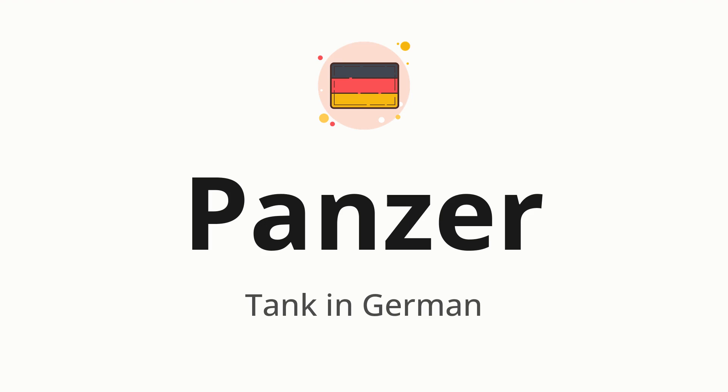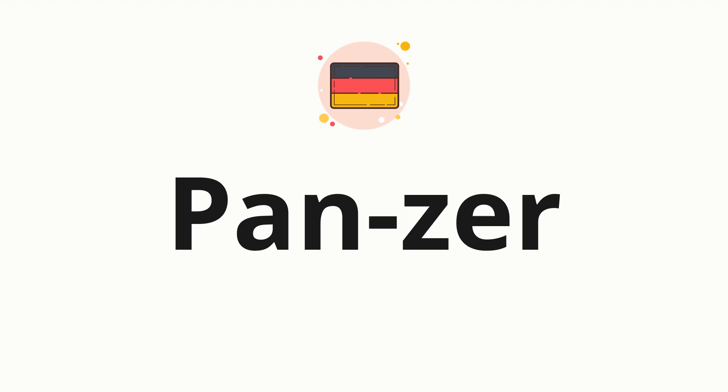Let's say it all together: Panzer. Now let's split the word into syllables and then pronounce each syllable one by one: Panzer.